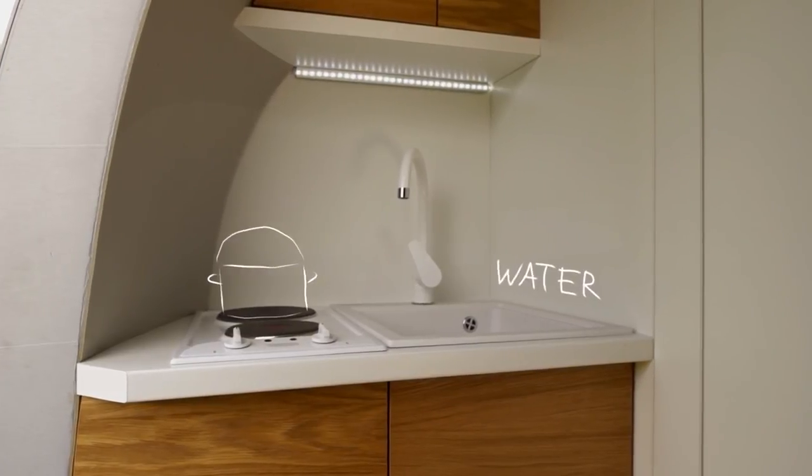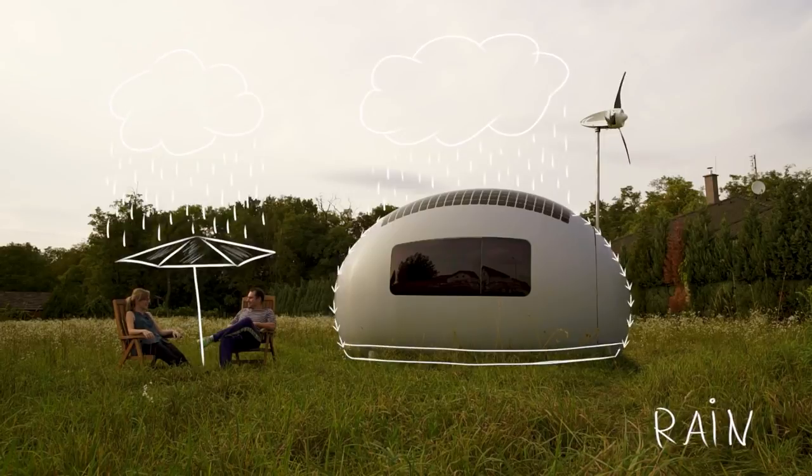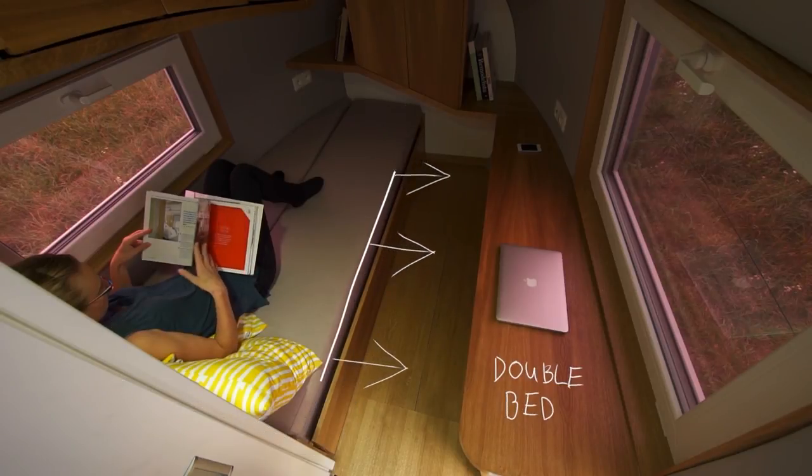Running water is essential in every home. The Eco Capsule collects rainwater and then filters it to make it safe to drink. A cleverly designed bed can be used as a seating area and even folds out to become a double bed.